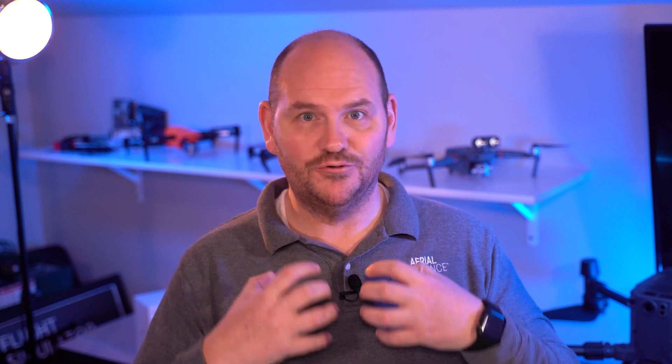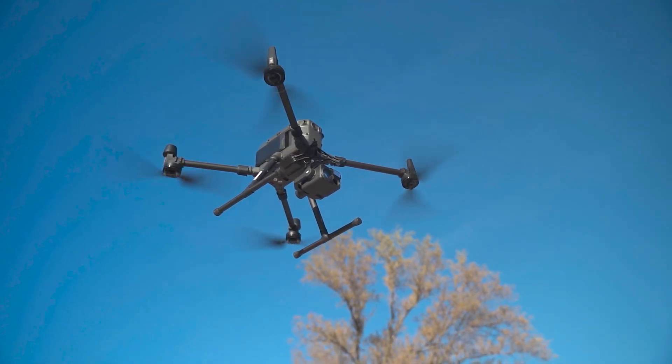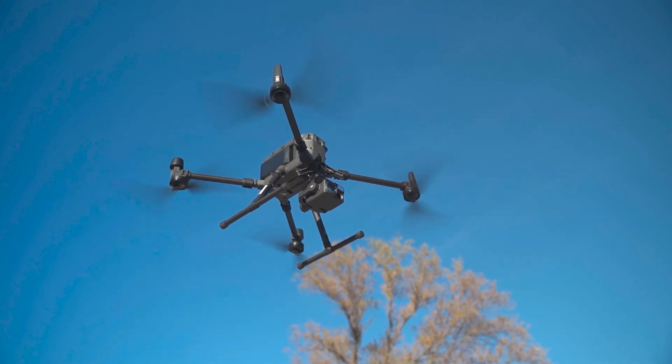Next up is stay calm. Everybody wrecks a drone — if you haven't wrecked one yet, you're either not flying enough or you're lying. I've wrecked several drones, including a Matrice 300; I still get a little nauseous over that one. But do not freak out. If your drone starts to come down, you've got to keep your head about you and make sure it crashes in a safe spot if possible. The last thing you need is to be freaking out while your drone is plummeting to the ground. Stay calm, go find your drone, and deal with the aftermath afterwards.